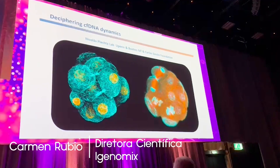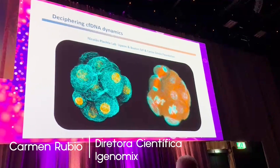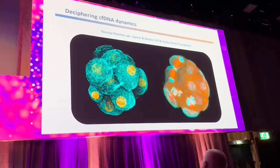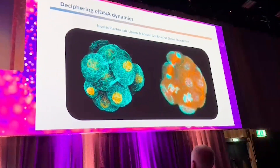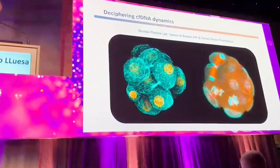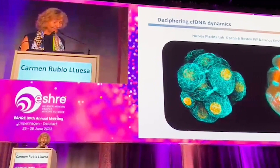We investigated the mechanisms underlying this surprising discovery of why the embryo releases cell-free DNA into the culture media. We established a collaboration with Nicolas Platza and with the Boston IVF, together with Carlos Simon and the Carlos Simon Foundation.